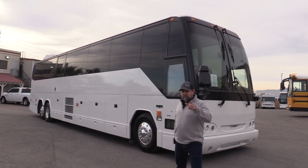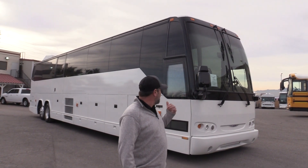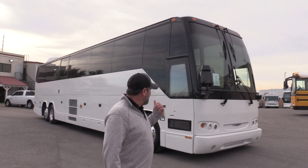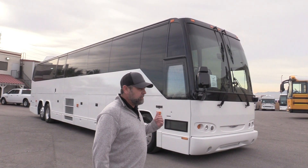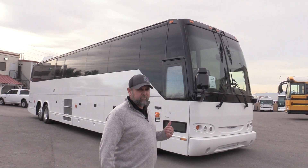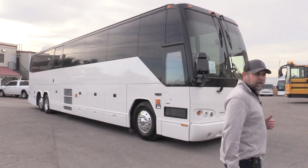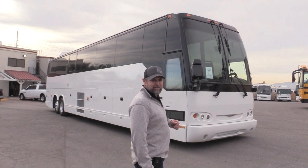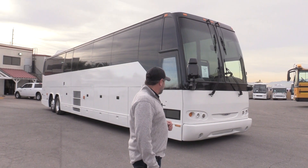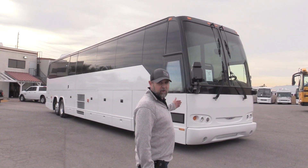I've got James, my buddy James, behind the camera here. Check this out — I'm digging this coach. This is a dandy. What we've got here is a 2004 Prevo H345. Or maybe if you were James, you'd say Prevost. There's been a measure of debate here today regarding how to pronounce it appropriately. If we were French-Canadian, we'd probably say Prevo, but we're not.